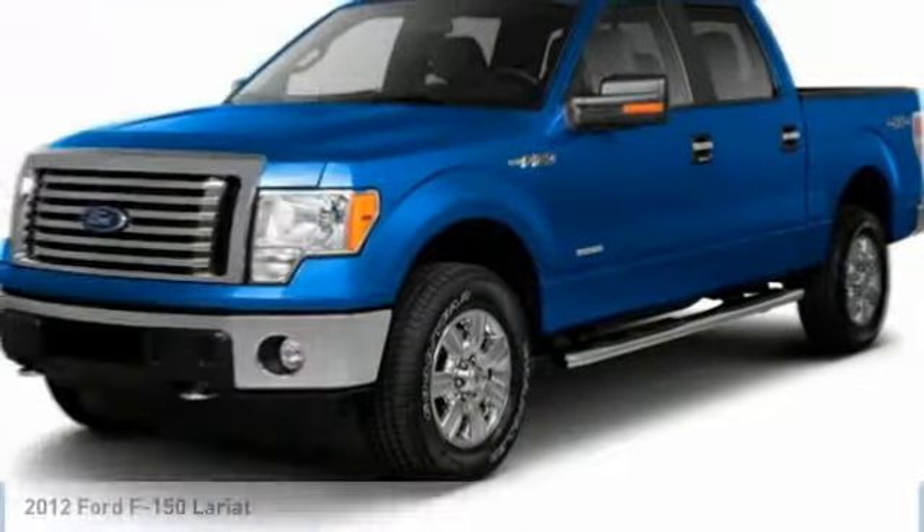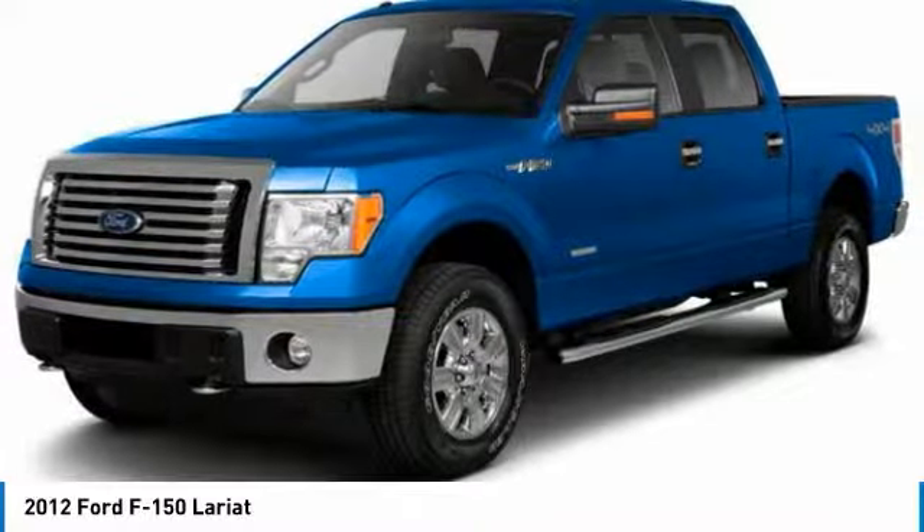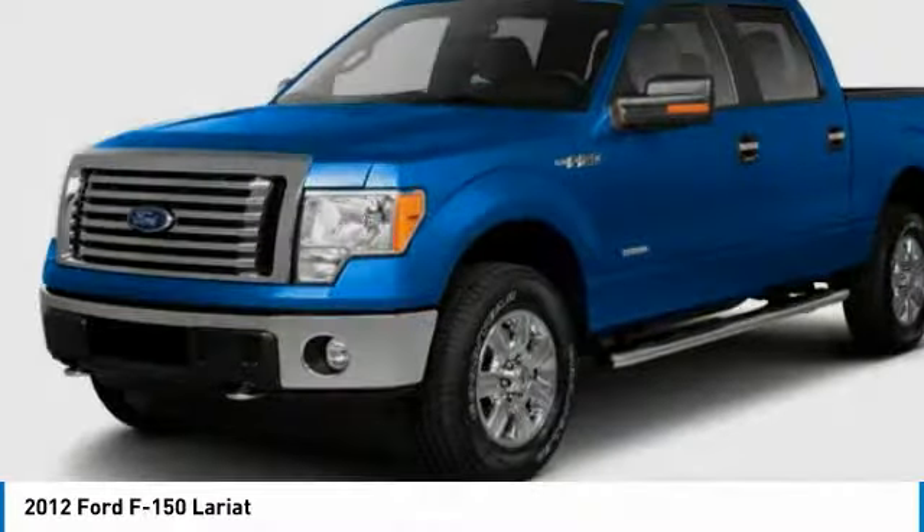We are pleased to show you the 2012 F-150. A Ford F-150 knows how to handle any situation. It's built to follow orders, no whining.